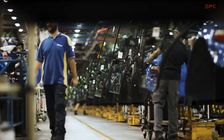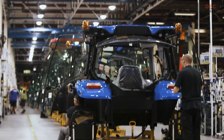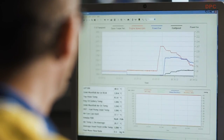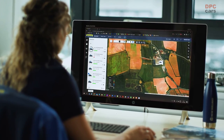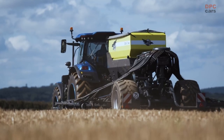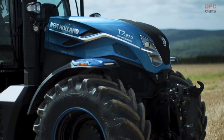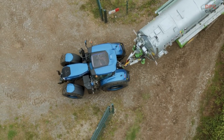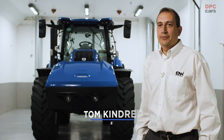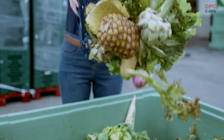They are produced on the same production line as our standard diesel machines, and it's a sense of pride for us here in Basildon that we are helping to produce the future of agriculture. The new T7 methane-powered prototype tractor, powered by liquefied natural gas, will help our customers to be even more sustainable. It enables farms to be both energy-independent and carbon-neutral. If you make the biomethane from animal, crop or food waste, you can even achieve a negative carbon footprint.